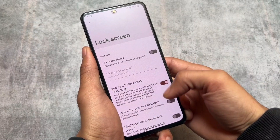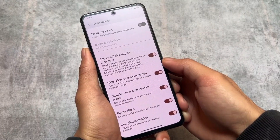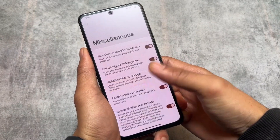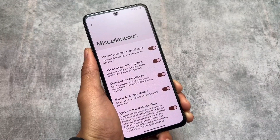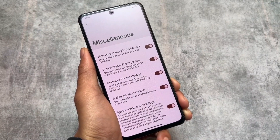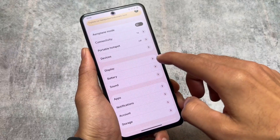In the lock screen settings, you'll find the option to hide quick settings on the secure lock screen, and the option to disable the power menu on the lock screen. There's also a ripple effect option which is enabled by default but can be disabled, same with the charging animation. Miscellaneous options include spoofing options, unlimited photo storage, unlock higher FPS in games, advanced restart, and ignore window secure flags.